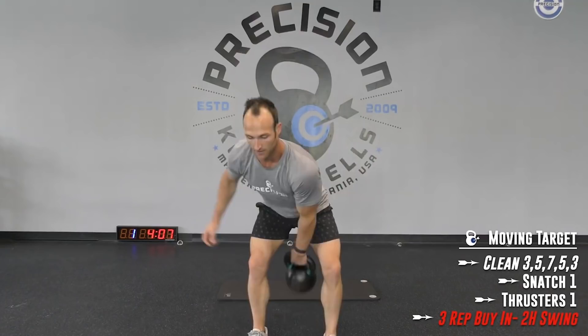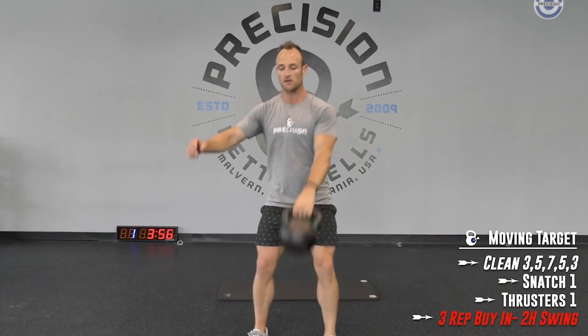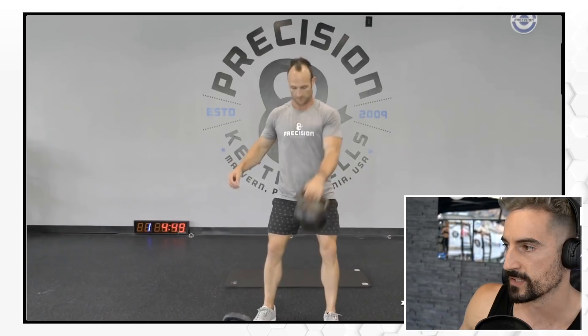Now Mike gets into the good stuff — cleans, snatches, and thrusters. I like his ladder system, even though I'm more of a fan of the four-time method. The reps are a little bit lower, so maybe you don't lose count as easily when you go into the red zone. You see what Mike is doing — he engages in a so-called triangle position, so he doesn't waste the first rep. He can pull it in and automatically work, and that's what you have to do with a 24 kilogram kettlebell.